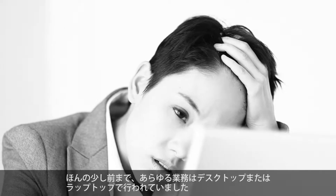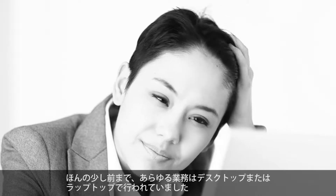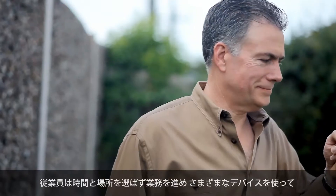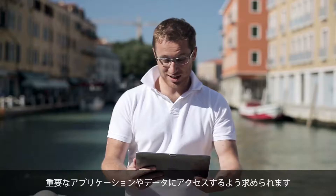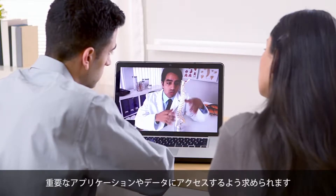Not so long ago, employees conducted all their work from a single desktop or laptop. Today, work is inherently more mobile. Employees need to work from anywhere and be able to use a variety of devices for ubiquitous access to their critical business applications and data from anywhere.